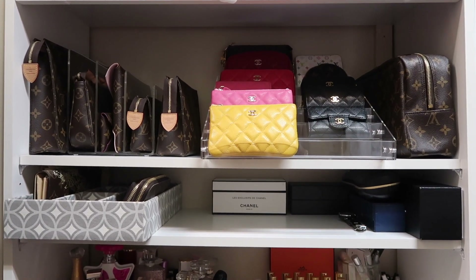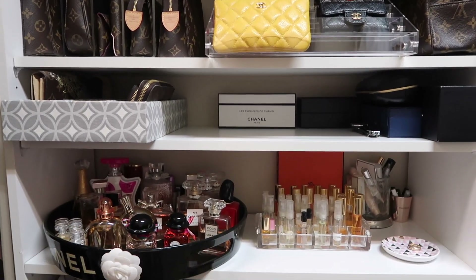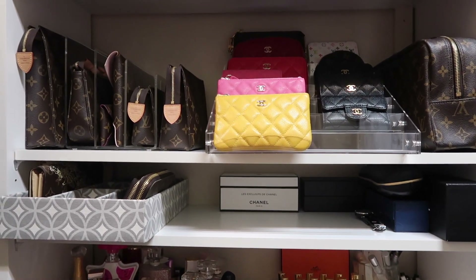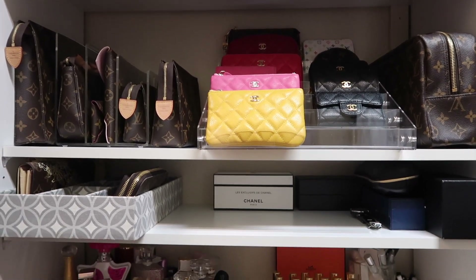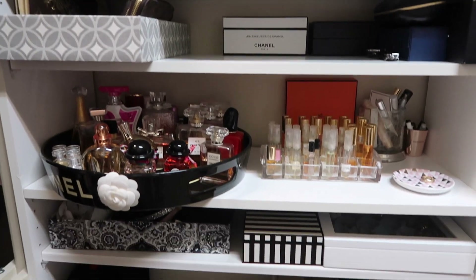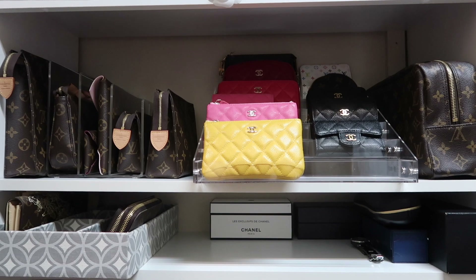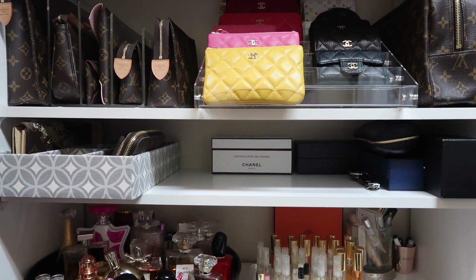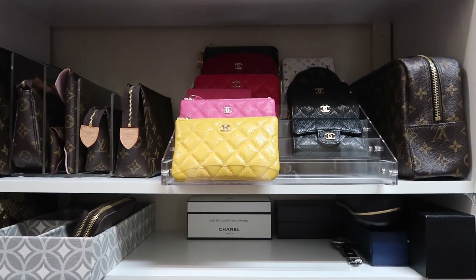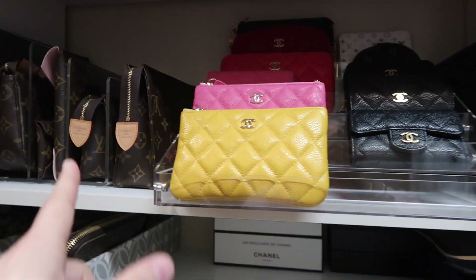Alright guys, welcome to my closet! So this is what you basically see when you walk in. I had those shelves for a little while — I usually put handbags and other stuff here — but I ended up redesigning this a little bit a couple of months ago. I wanted to show you how it all looks these days.